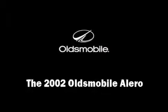The 2002 Oldsmobile Alero. This four-door, five-passenger sedan provides exceptional value. It features a front-wheel drive platform, an automatic transmission, and a refined six-cylinder engine.